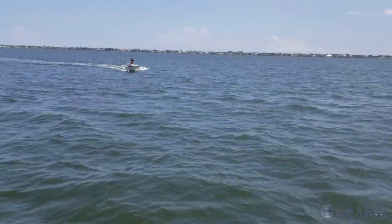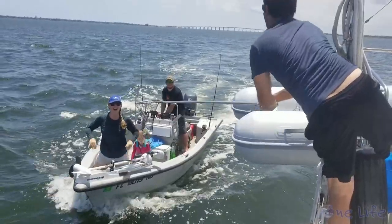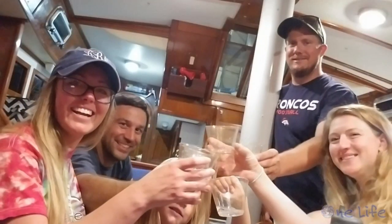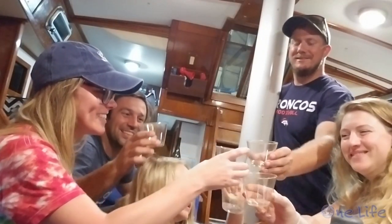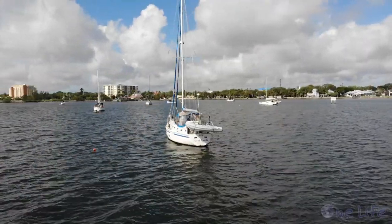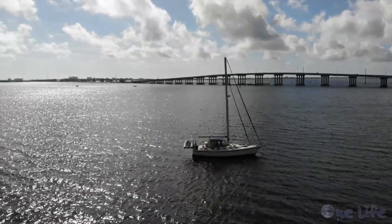We decided to split it into a two-day trip. Lucky for us, we had our friends Mike, Alyssa, and Layla meet us halfway. We anchored at Ogallee Causeway for the night, and a celebration was in order. The next morning, we motored from Melbourne, Florida, to our boat's new home at Harbortown Marina in Merritt Island.